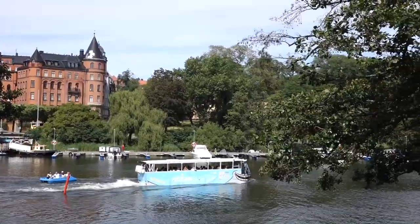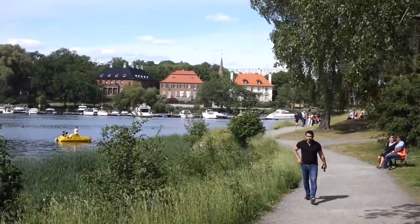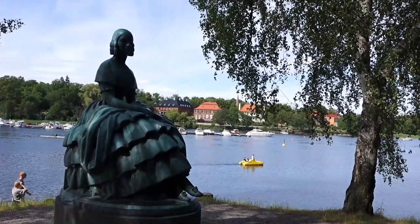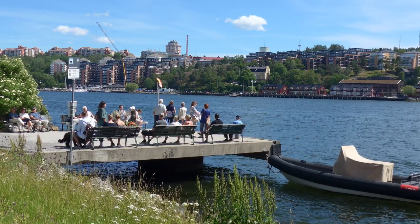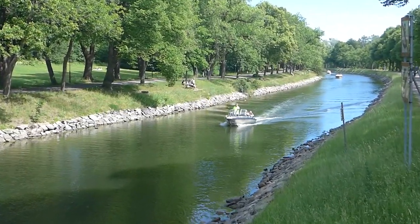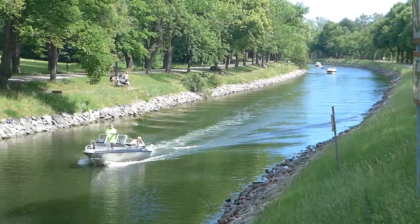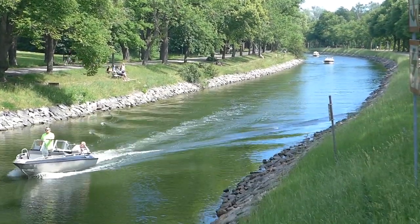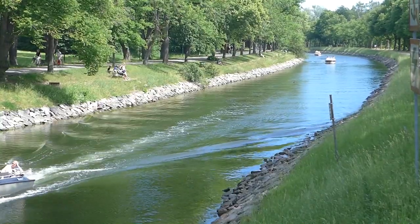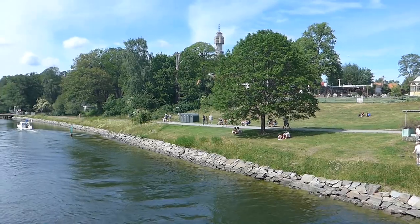Initially the north and south banks are separated by a wide bay used by a variety of leisure craft. Further east though, the dividing channel narrows to canal widths. I had hired a bicycle as the best way of getting around the large park.